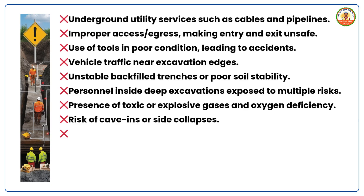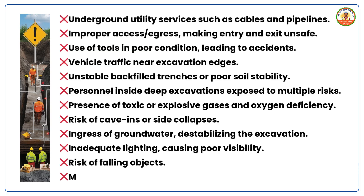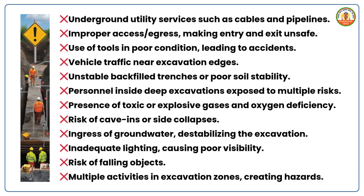Additional hazards include: risk of cave-ins or side collapses; ingress of groundwater destabilizing the excavation; inadequate lighting causing poor visibility; risk of falling objects; and multiple activities in excavation zones creating hazards.